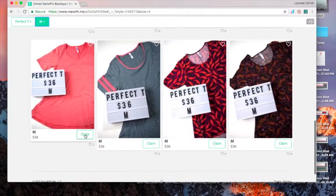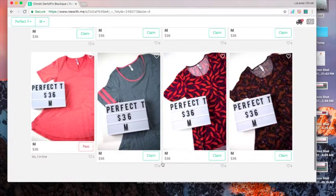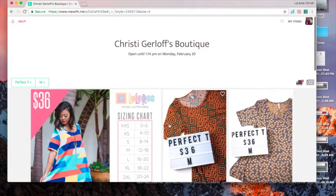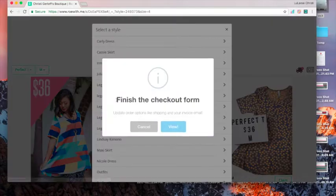If it says 'claim' that means you're first in line. If it says 'next' that means somebody else is in line, but if I have duplicates or if that person doesn't pay, you'd be next.